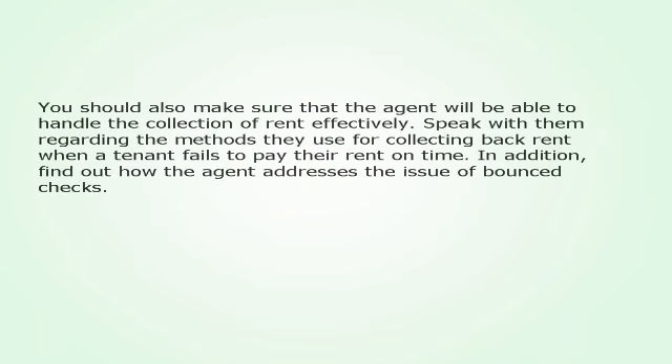You should also make sure that the agent will be able to handle the collection of rent effectively. Speak with them regarding the methods they use for collecting back rent when a tenant fails to pay their rent on time. In addition, find out how the agent addresses the issue of bounced checks.